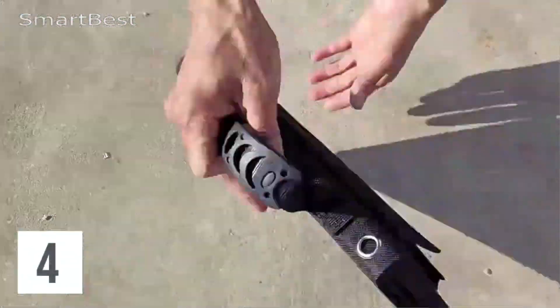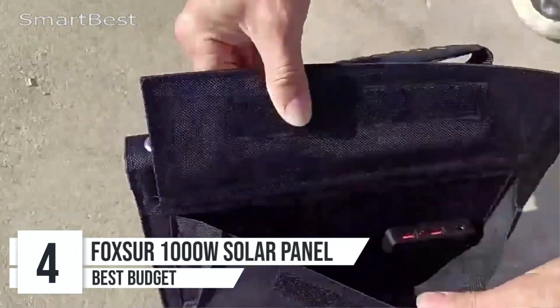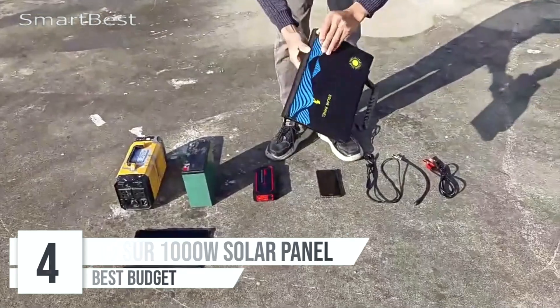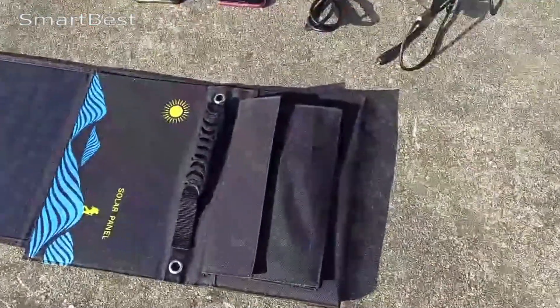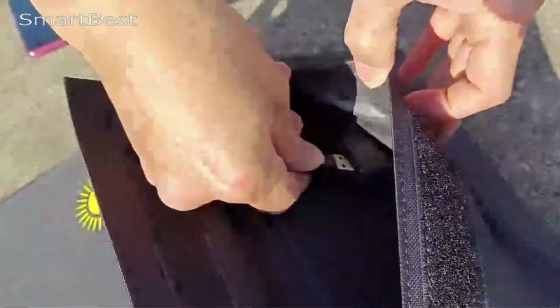Number 4: Foxer 1000W Solar Panel. The Foxer 1000W Solar Panel is an excellent option for anyone who needs a portable, efficient, and reliable power source while on the go. Whether you're camping, hiking, or simply looking for a backup power solution, this solar panel kit offers a high level of convenience and power in a compact package.